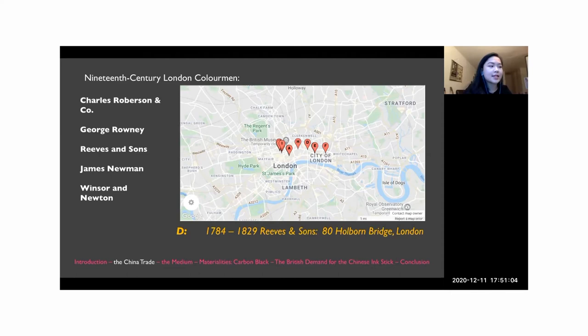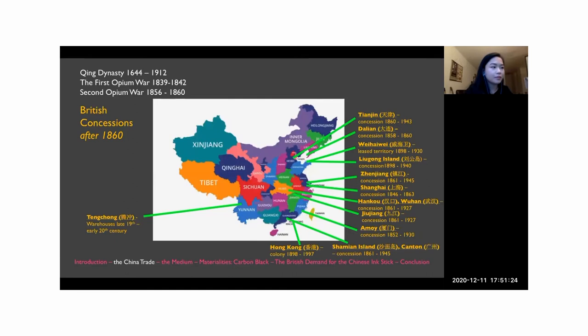Relative to other Chinese export goods like tea, porcelain, and silk, Chinese ink sticks had significantly lower demand on the British market. Due to their compact solid forms, Chinese ink sticks were items easily included in private trade quotas, and only a small quantity of them would have been exported at a time. The British acquired many concessions throughout China following the first and second opium wars, which ended the Qing dynasty's control over foreign trade, and this suggests a correlation between the fortification of British influence on China and the increasing number of Chinese ink sticks being imported into Britain.